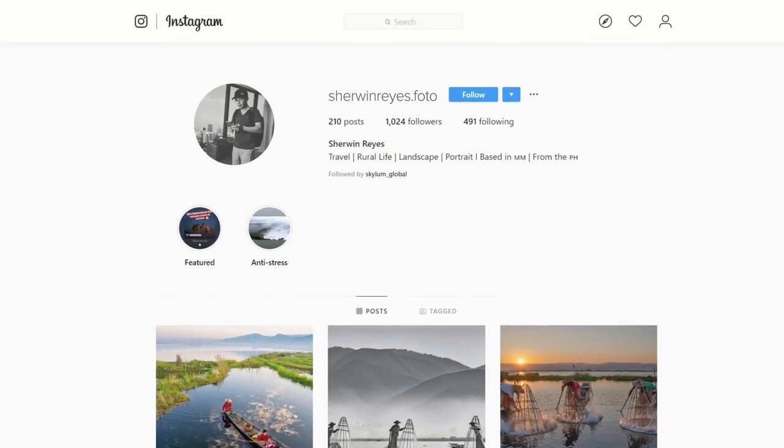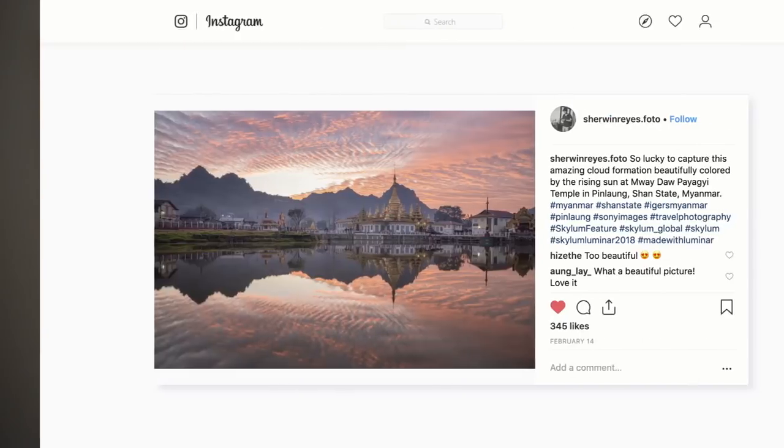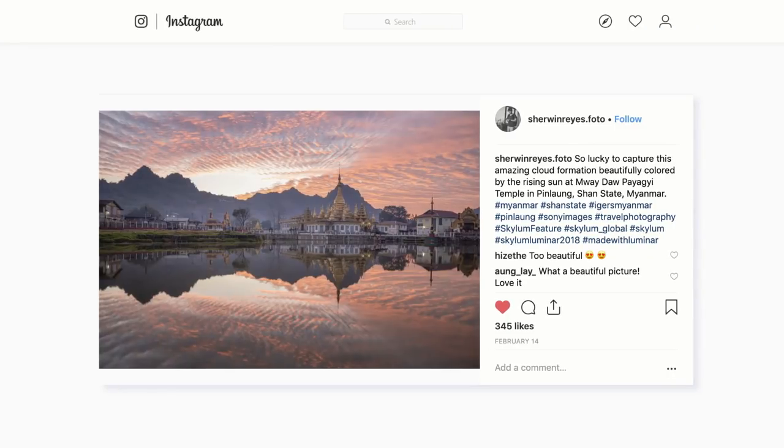Next up, we're heading to Myanmar with Sherwin Reyes — a great reflection photo. Anytime you're shooting reflections in outdoor, travel, or landscape photography, put the horizon line straight in the middle and have the reflection showing equally on the top and bottom. It also helps to have an amazing sunset, like Sherwin captured here. Great job framing this up and getting great light in this image.